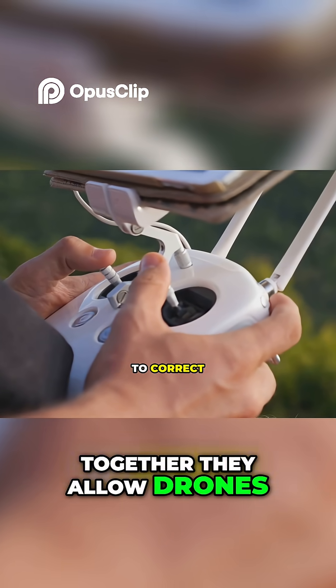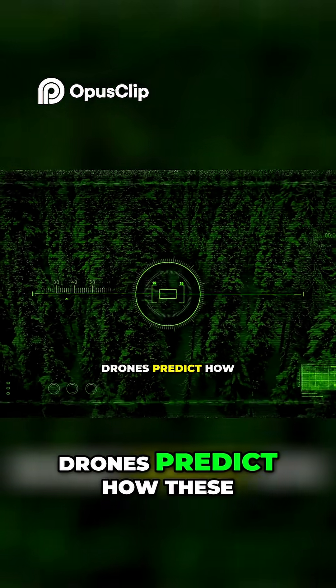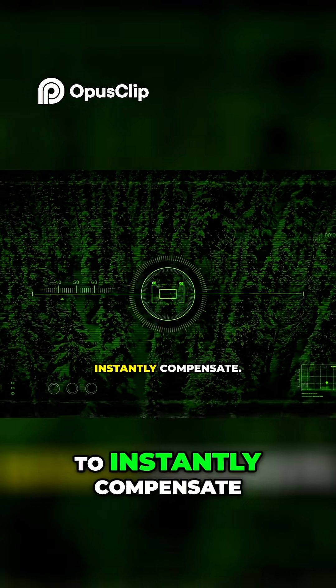Together, they allow drones to correct themselves hundreds of times per second, keeping your aerial shots smooth and your drone in the air. Using Newton's laws and math models, drones predict how these forces interact in real time. If wind resistance increases, the drone uses equations to instantly compensate.